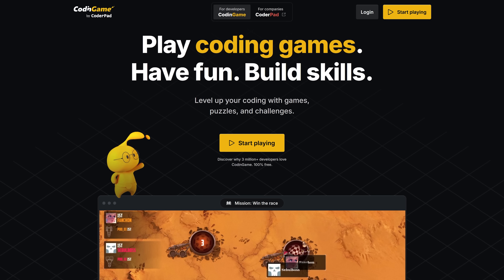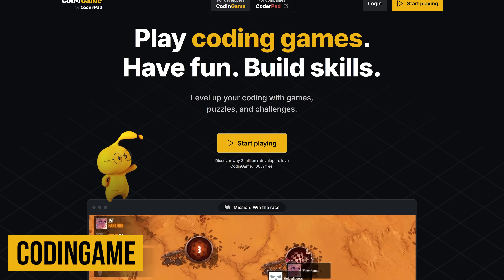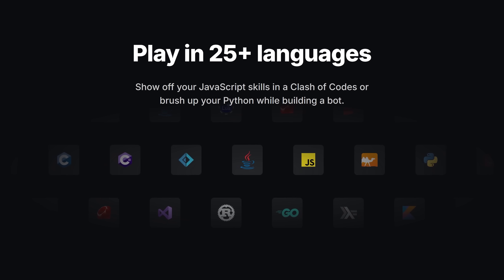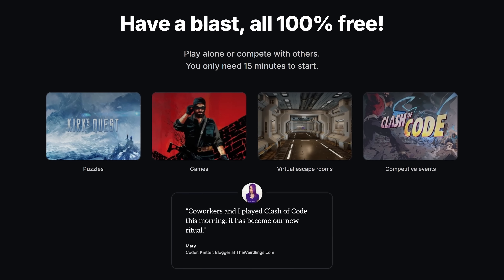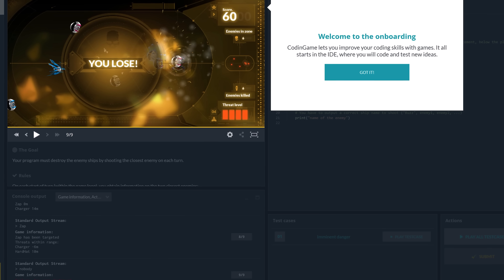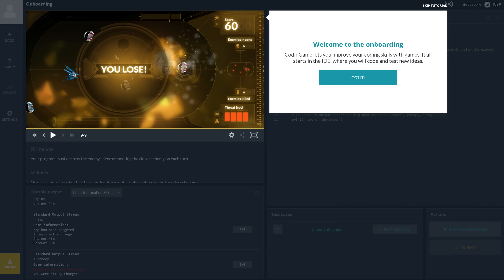Earlier I mentioned SoloLearn to learn the basics of coding. If you want to take things to the next level, CodinGame is a fantastic way to improve your skills in a fun and interesting way. It lets you code browser-based games with more than 25 languages to choose from. Best of all, it's 100% completely free. When you start out, they have a handy tutorial to help you get started — just simply follow the directions.